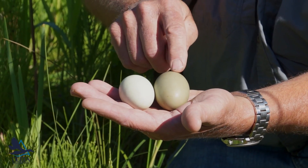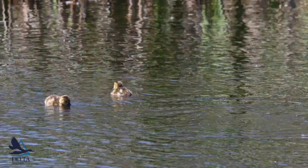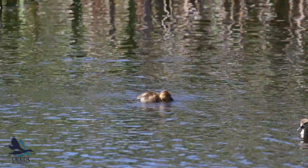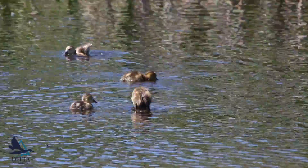Diving ducks for the same body size lay much larger eggs than dabbling ducks, and that's because diving duck ducklings dive for food pretty soon after they're hatched. Within a few days they're going to start diving short distances, and mallards don't do that.